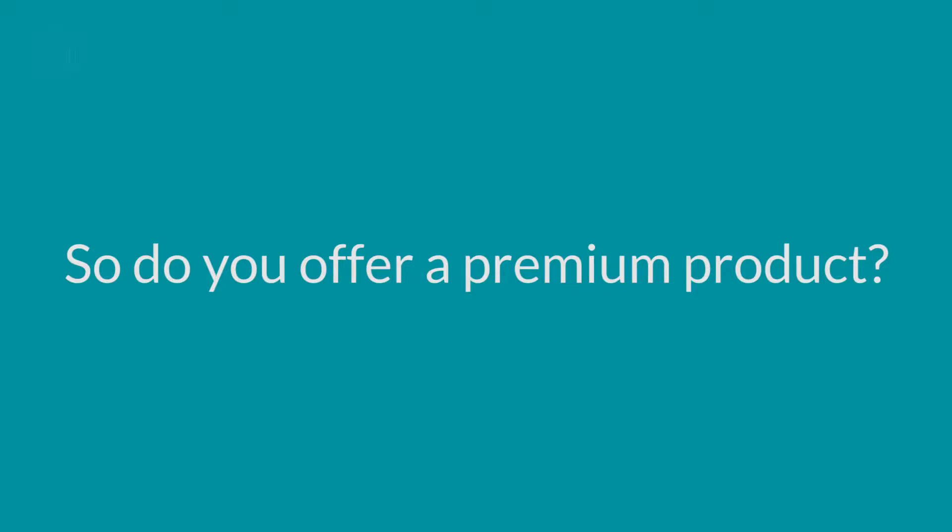So do you offer a premium product? You know what, I bet I know the answer to that question. You see, the problem is in most businesses there is no premium product made available and so that money never gets spent. The money is there, and not everybody — believe me — wants the cheapest.